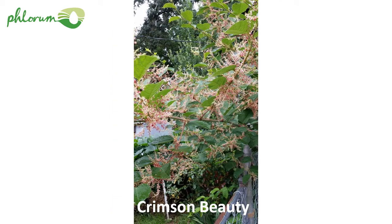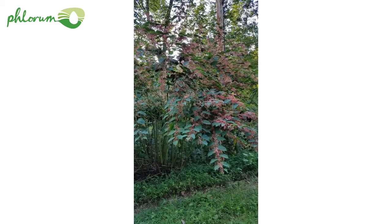Another variety of Japanese knotweed: this one has red flowers, hence it's called Crimson Beauty. It's just like Japanese knotweed, but when it flowers, the flowers are red. There you can see it along a path — very different to Japanese knotweed because of those red flowers. It's quite an attractive plant, and that's why it has been planted.